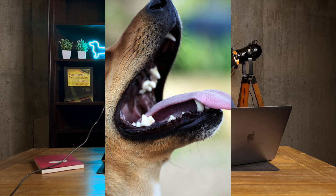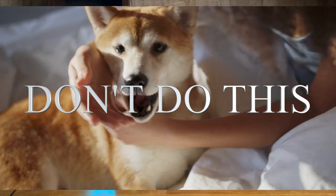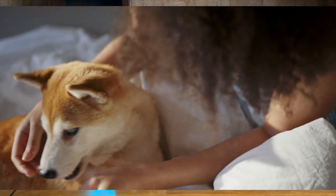Let me dispel a myth: a dog cannot swallow their own tongue during a seizure — that's physically impossible, so don't worry about that. And you actually never want to put your hands into the mouth of a dog having a seizure. They're not conscious, they don't know who you are, and they're capable of biting with full strength. I've seen people get pretty severe hand injuries trying to do that. Rule number one: stay away from their mouth.